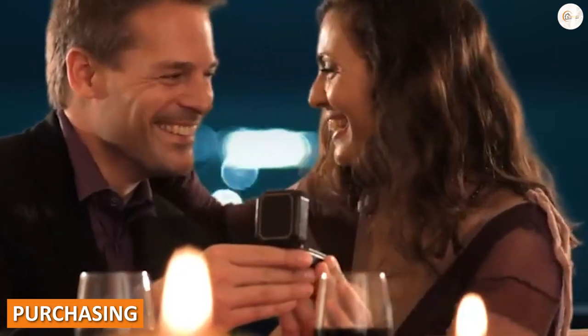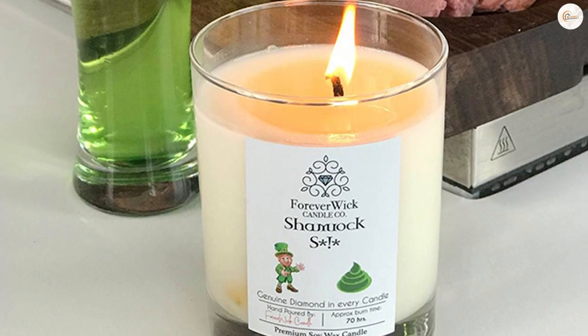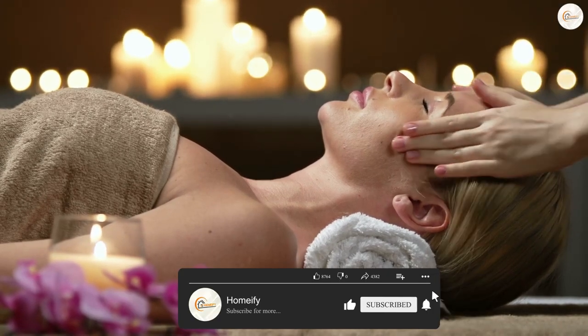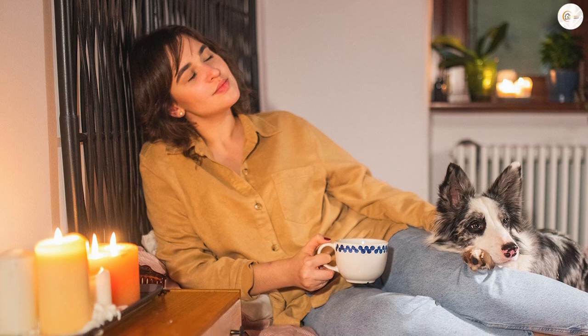One of the benefits of Forever Wick Candles is the ambience they create. The crackling sound of the wooden wick can provide a soothing and relaxing atmosphere, especially when used in a quiet setting. Additionally, many people find the natural scent of burning wood to be pleasing.